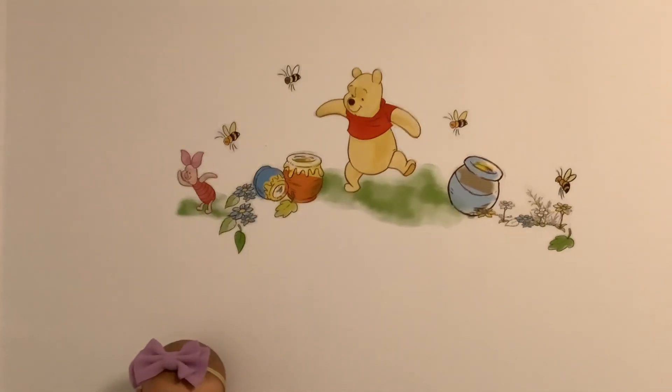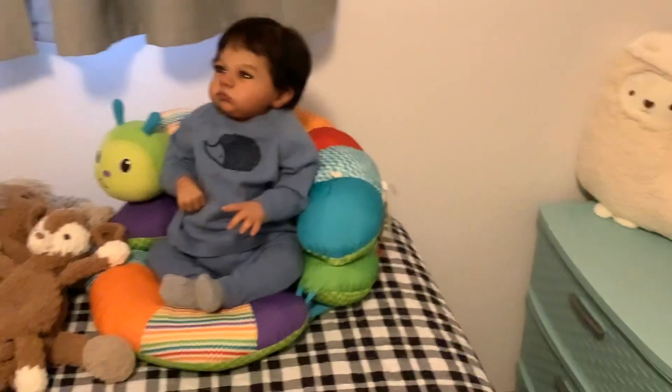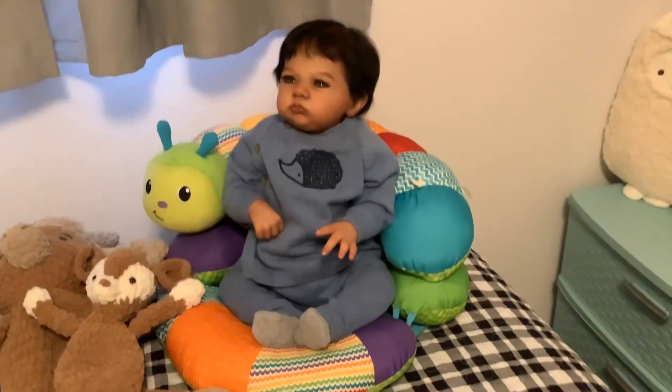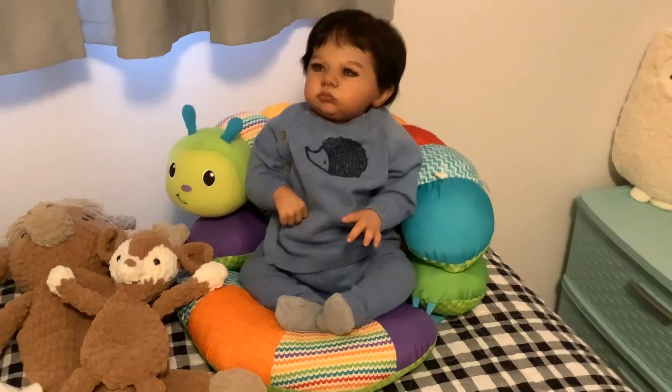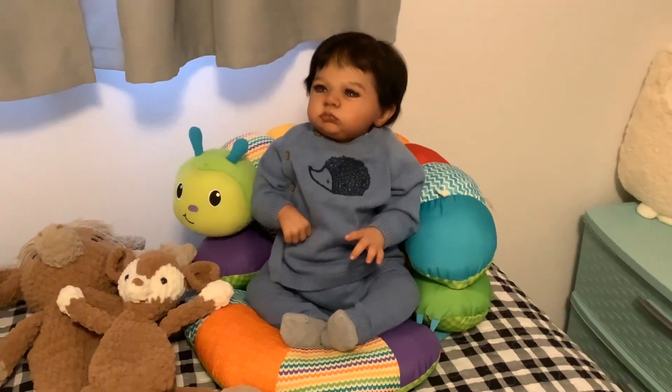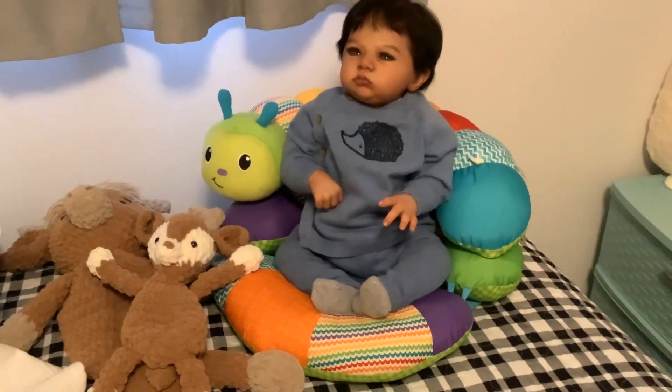That's my Winnie the Pooh. I did take down my other alphabet that I had in here. This of course is Holland — he pretty much shares the chair right now with Bevan. That's their chair.